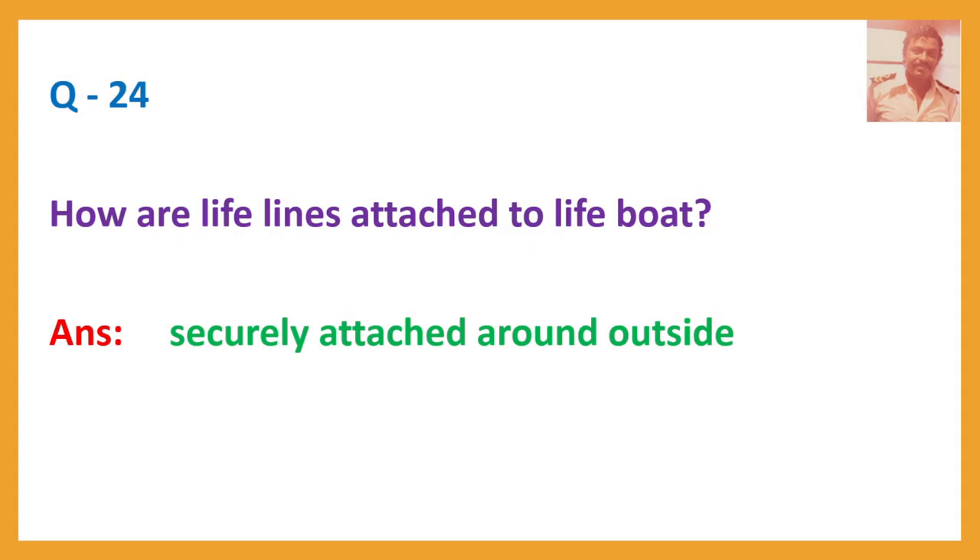Question number 24. How are lifelines attached to a lifeboat? Answer: Securely attached around the outside.